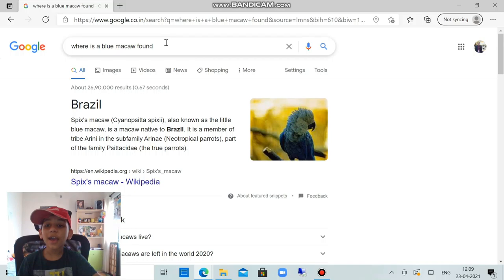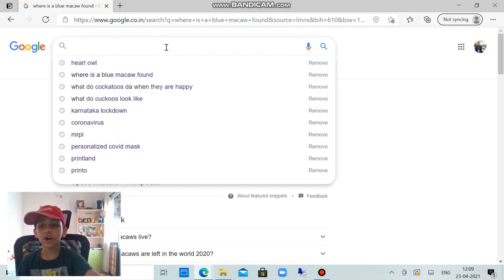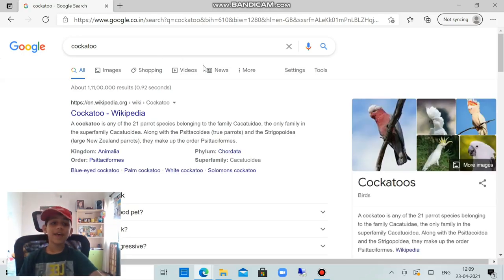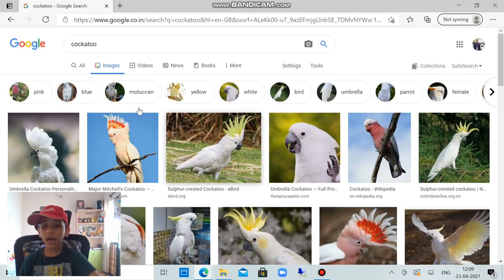My battery is going to die, so we need to end this fast. That's the end of the main content and now for the surprise bird — it's the cockatoo! This is also the bird from Rio — that is Nigel. So those who have seen Rio can identify them. There are many types of cockatoos.